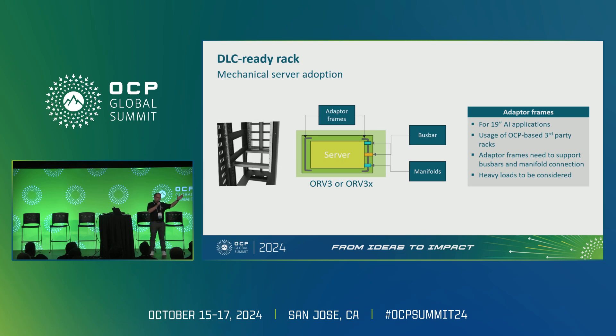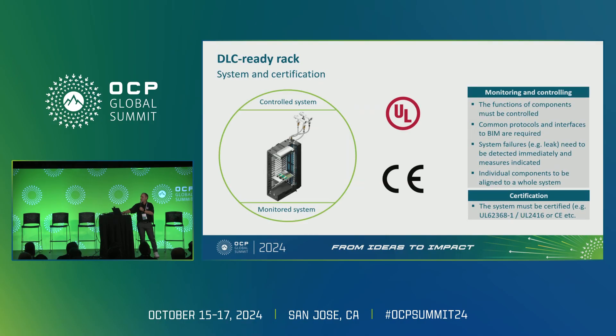On mechanical adaptation: systems are currently being adapted to 19-inch, and many adapters need to be designed. How does a customer get the right adapters for their racks? Then on system certification: how do you monitor and control the whole system? How are protocols set to the BMC systems? What type of protocols are used? And the certification needs to be in place if you want a complete solution.